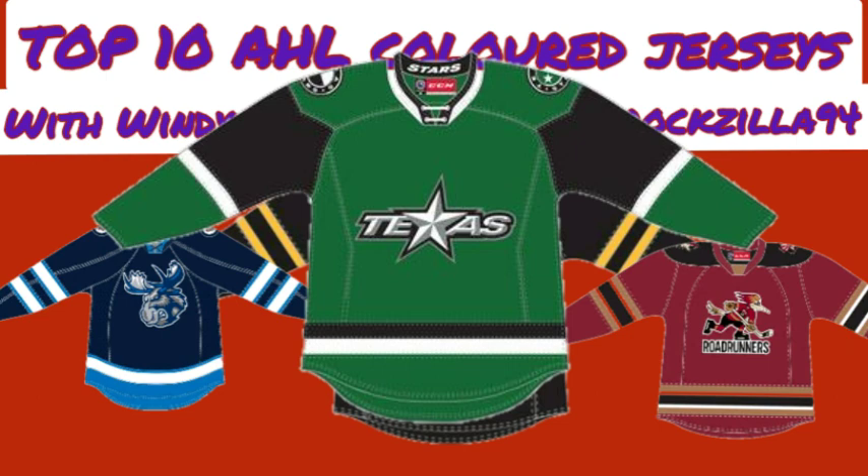Rock's number 9 is the Texas Stars green jersey. It's a unique look, and he does like it, but the thing that puts it lower is the logo — it's just a wordmark with a double star. He wishes the Texas Stars would do something better for their logo. What he does like is they use the unique color scheme of green, black, and white, and have their own unique style.